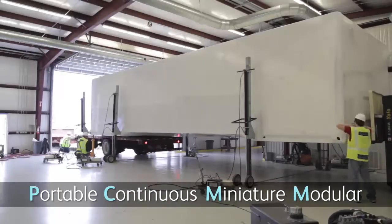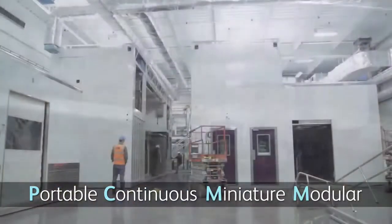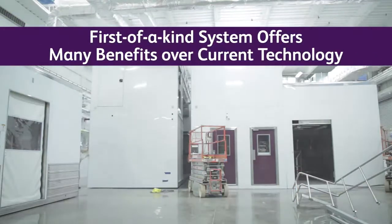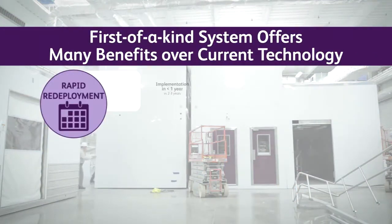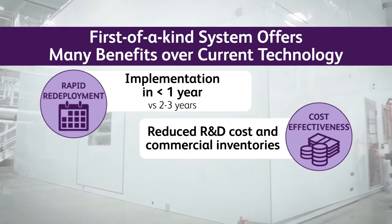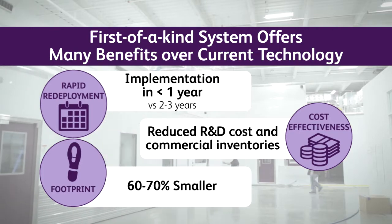It can be shipped by truck to any location and quickly assembled, resulting in a fully functional manufacturing space. PCMM is truly a game changer because we can bring products to market much faster with less time, risk and cost. We're able to have a manufacturing space that's literally 60 to 70 percent smaller than what a traditional manufacturing space would be.